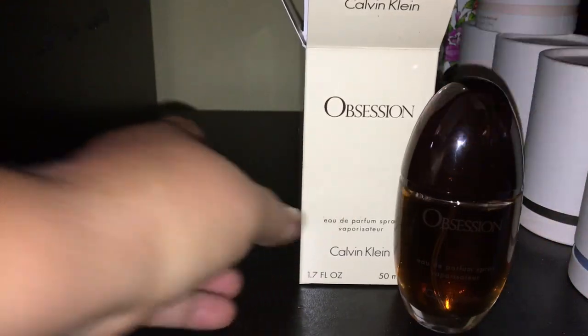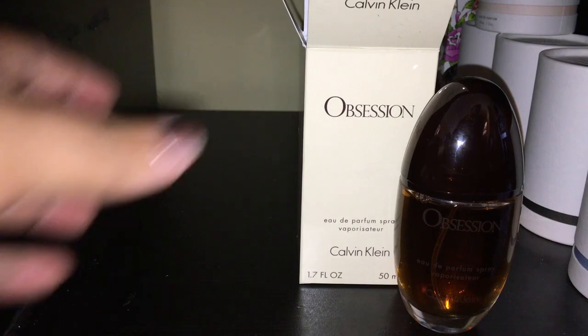Then I recently got Obsession by Calvin Klein. This is an old school scent — very sexy, spicy, amber type of scent. It's been around forever. You can't go wrong with Obsession if you want something that smells amber, spicy, and sexy. I got a small bottle on sale, and it's going to do great during the winter months. I know it's a signature scent for many people.